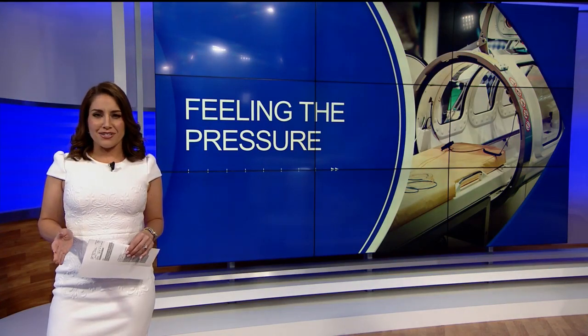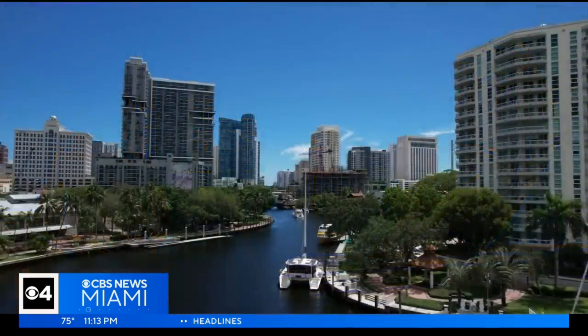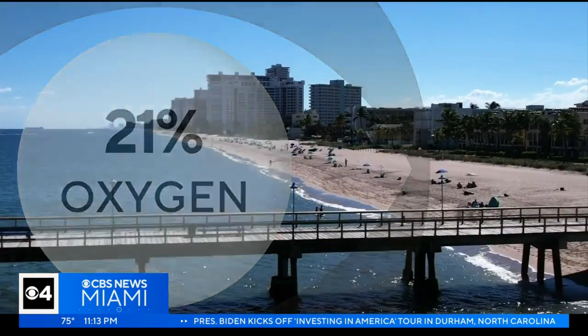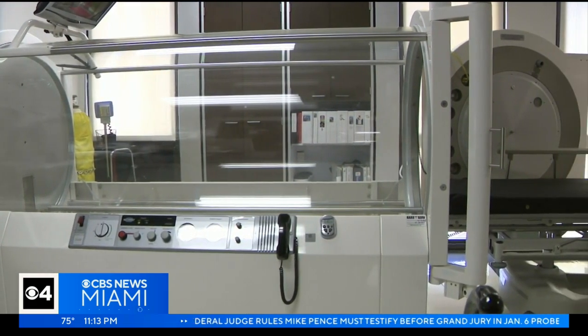Welcome back. We all need oxygen to live, but inhaling it at increased atmospheric pressure might help you live better. The air we breathe is 21% oxygen, but the air in this chamber is 100% pure oxygen, and the pressure is kicked up a notch.